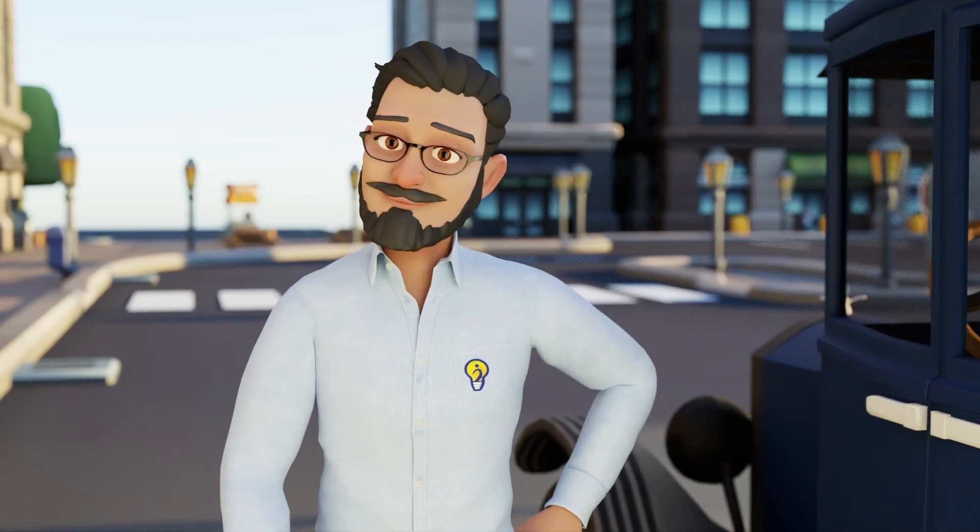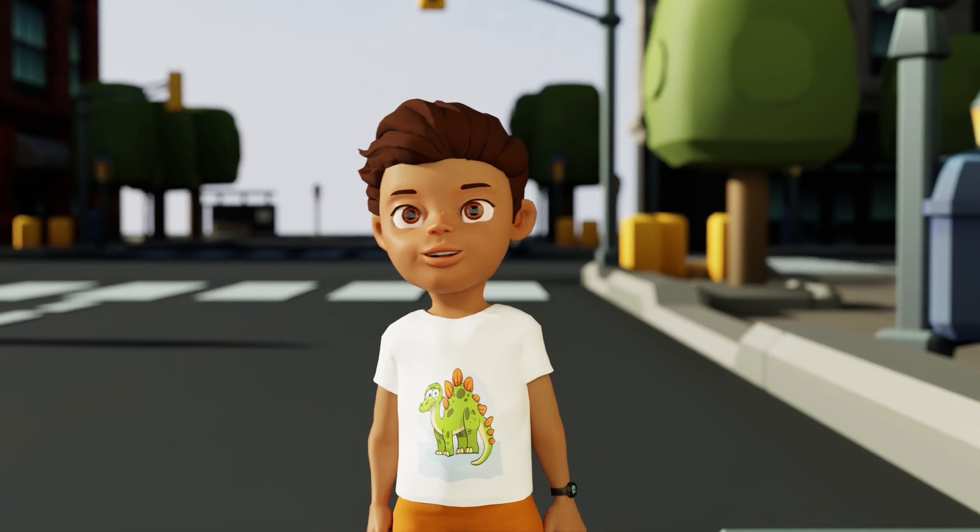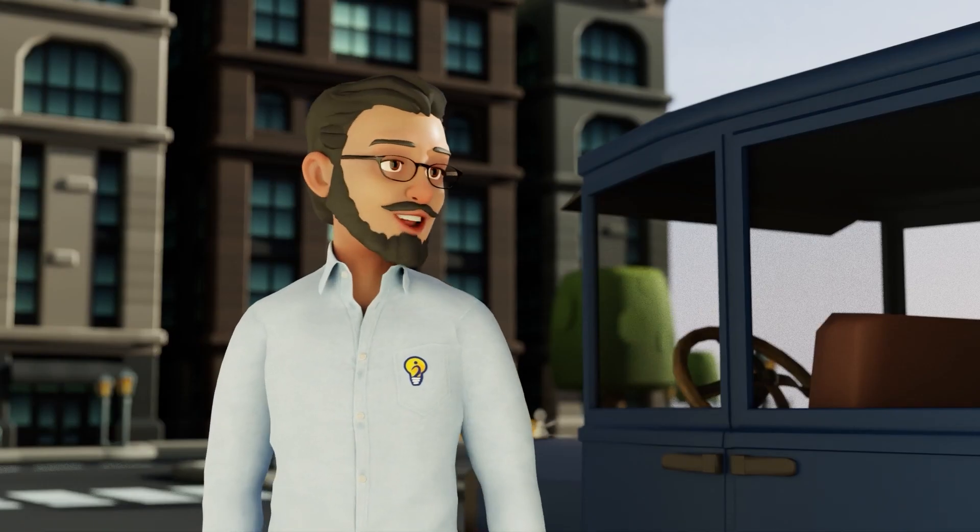Hello my little friends. Hello Dr. Beaconspear. Dr. Beaconspear, your car is very beautiful. Thank you, Sam.